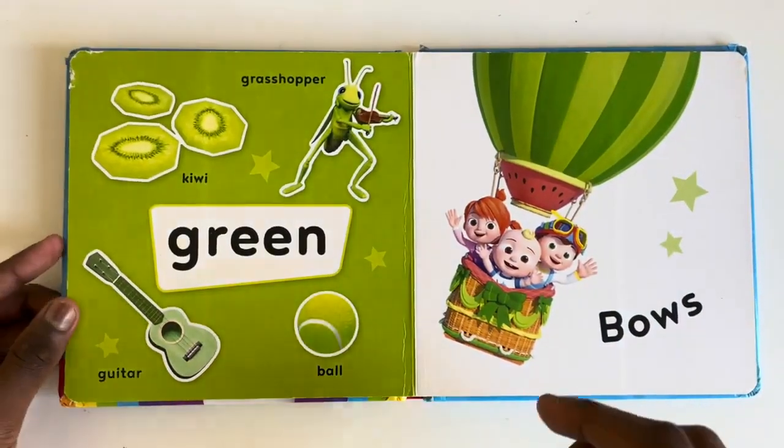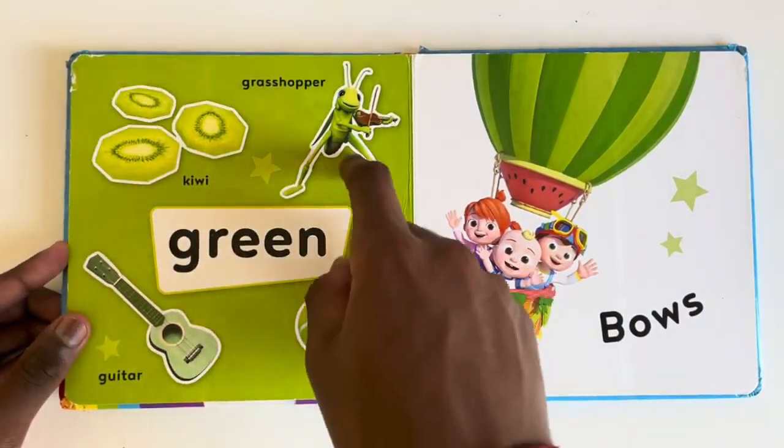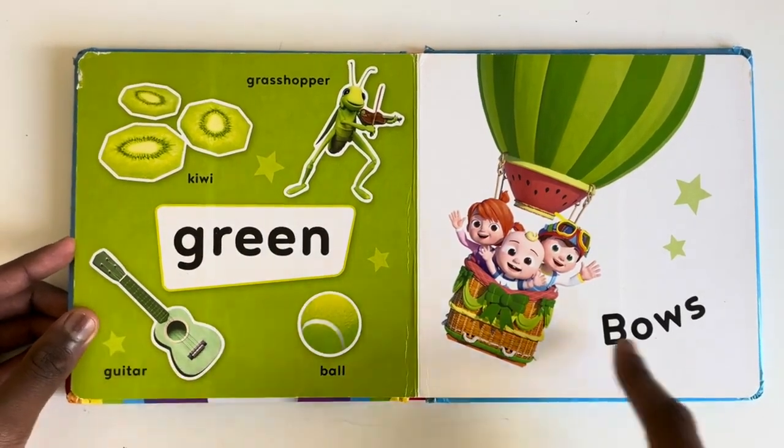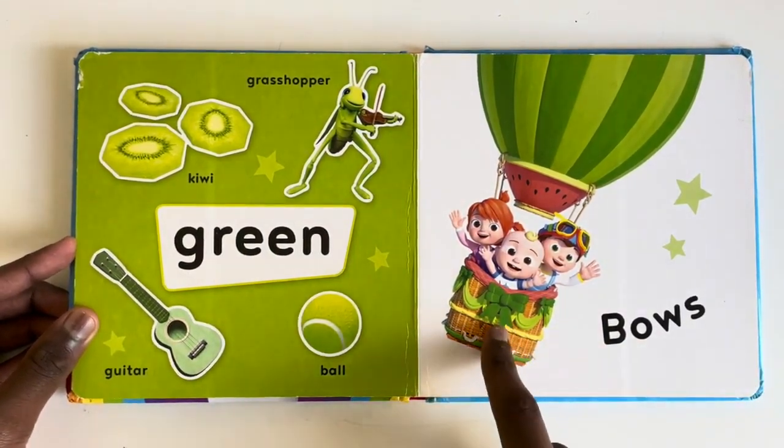What things are green? A kiwi, a grasshopper, a guitar and a bull and yes, bows. Can you see the bow there?